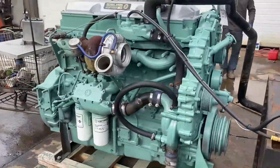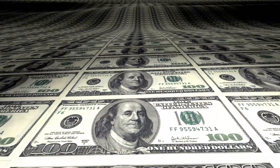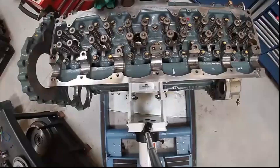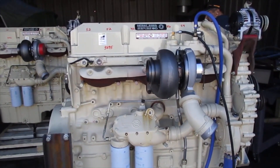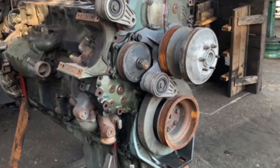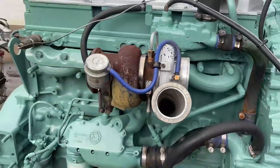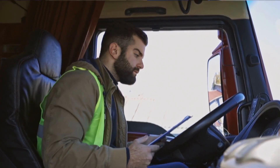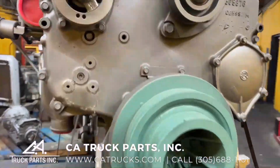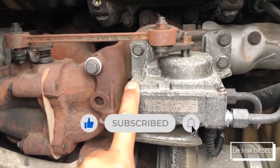In conclusion, the Detroit Diesel Series 60 was described as a catastrophic failure that cost its creators millions of dollars and damaged its reputation in the industry. Despite its promising start, the engine was plagued by design flaws, manufacturing defects, and reliability issues. From faulty fuel injectors to inadequate cooling systems, the Series 60 suffered from a wide range of problems. Today, the engine serves as a cautionary tale — a reminder that even the most promising ideas can turn out to be disastrous if not executed properly.